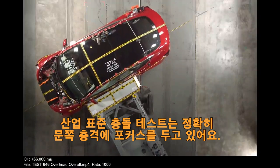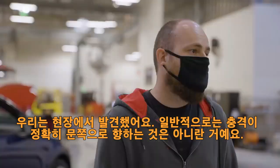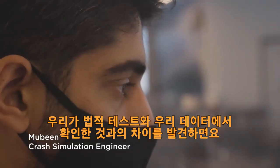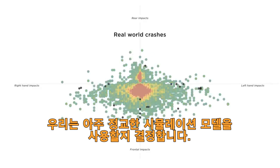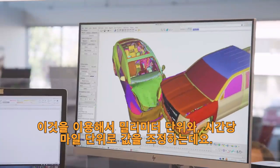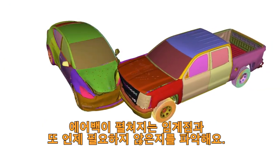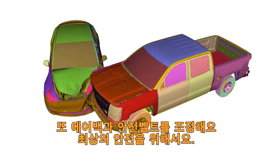Industry standard crash testing is focused on impacts directly into the door. We've noticed in the field that it's very common for impacts not to hit the door. Once we found the gap between what the legal testing required and the types of crashes we saw from our fleet data, we decided to use our very detailed simulation models to run impacts in different locations. We use this to tune down to the millimetre and down to the mile per hour the threshold at which you need airbags and you don't — using that to tune the airbags and seat belts for optimal safety.